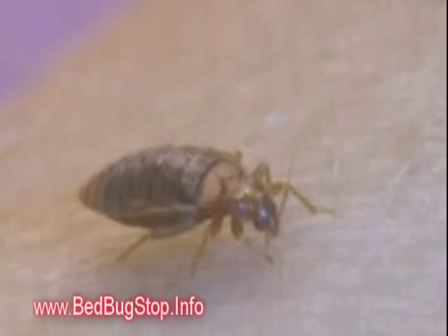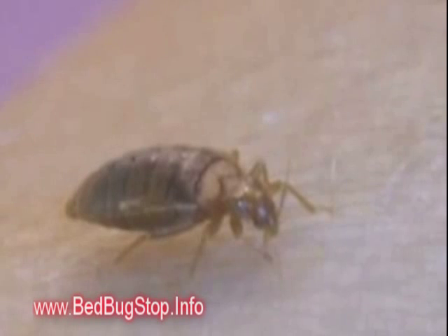Here's some time-lapse footage of a bedbug feeding. You can see that it's very skinny and that as it feeds and fills up with blood it gets very plump.